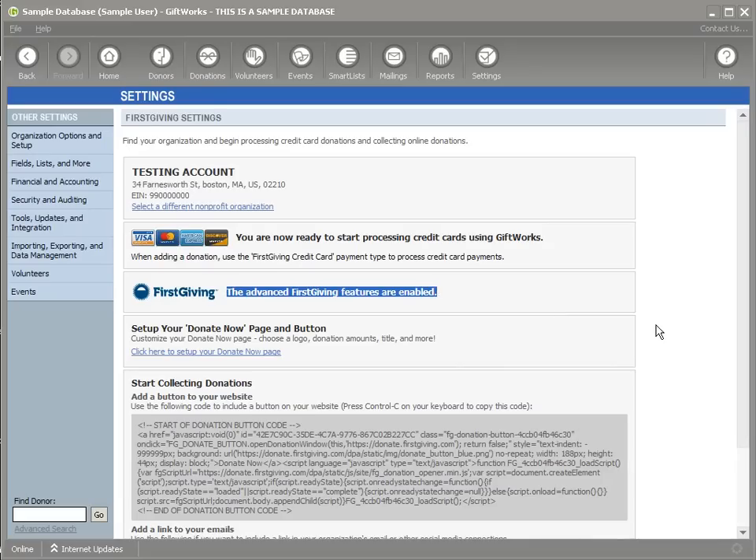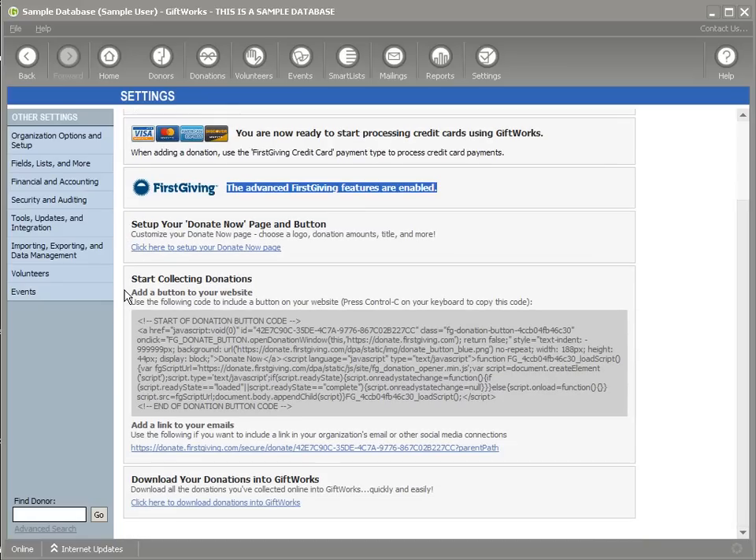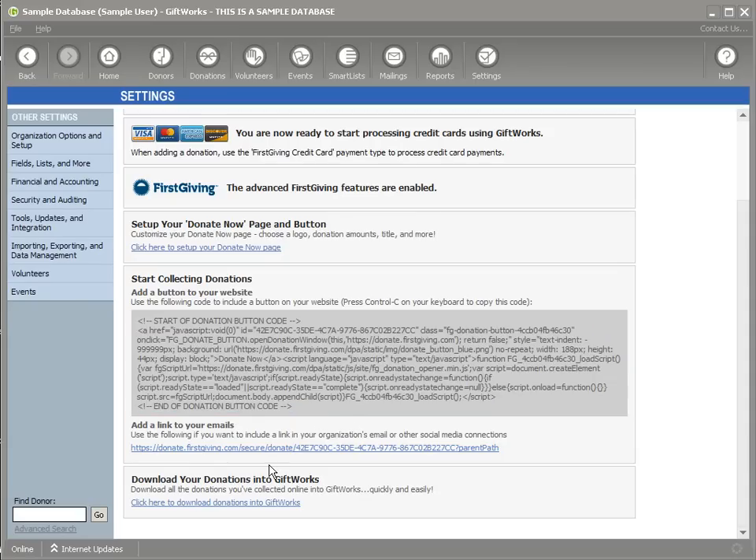There are three advanced Firstgiving features that you've now enabled. The first is the ability to set up your Donate Now page — the page you use to collect donations through your website or social media. The second is access to the button code and link to put on your website, use in an email, or share on social media. And lastly, you can download donations into Giftworks — no more double entry for donations received online.